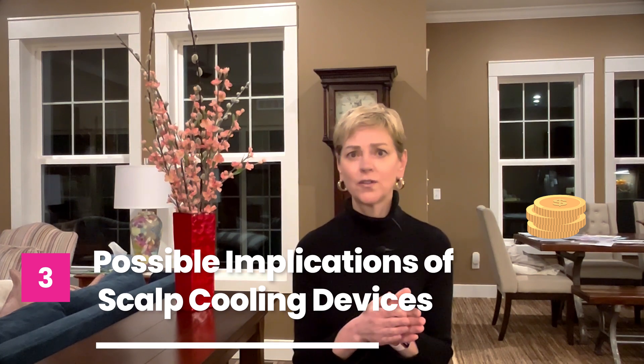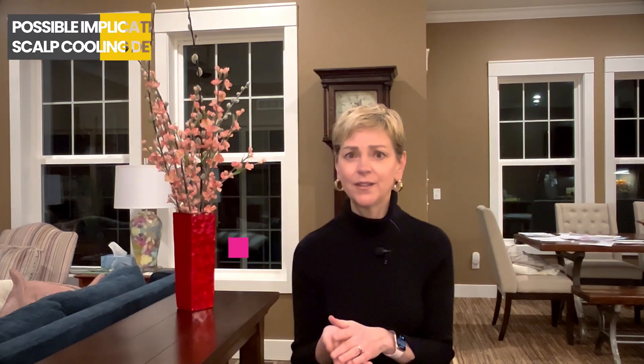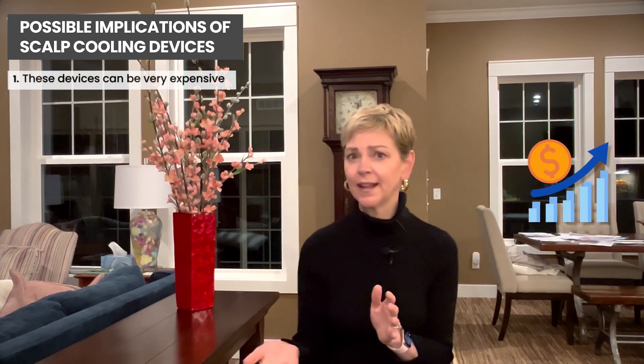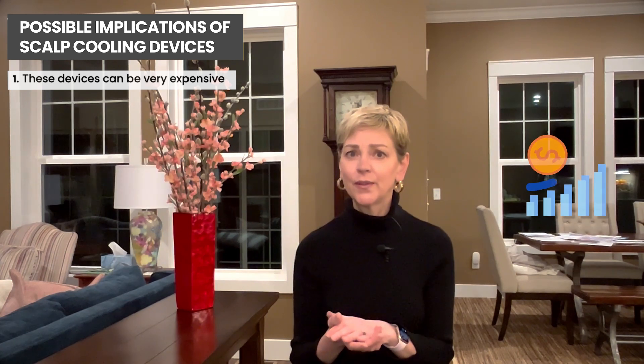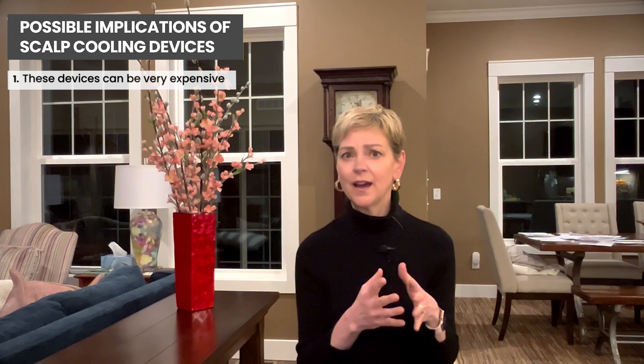The cost can be very expensive, from $300 to $500 a month. And so if you think about the number of cycles, the number of treatments that you're getting, the cost can really add up. And although this is now proven to be safe, insurance will often not cover the majority of that cost. So it can be cost prohibitive.